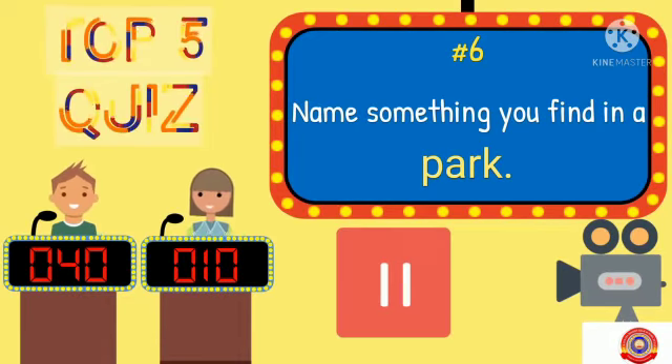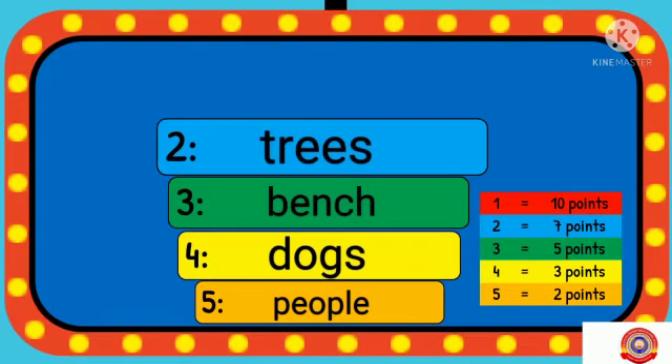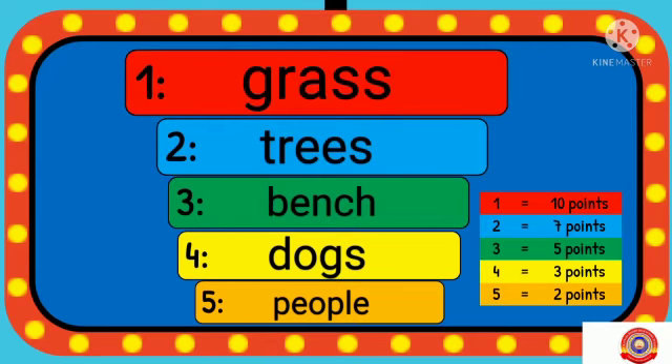Name something you find in a park. Your options: people, dogs, bench, trees and grass.